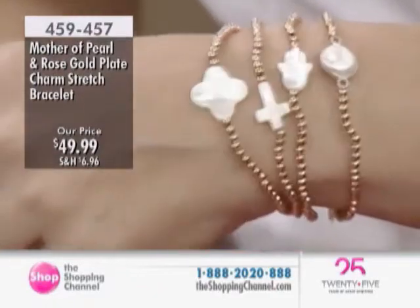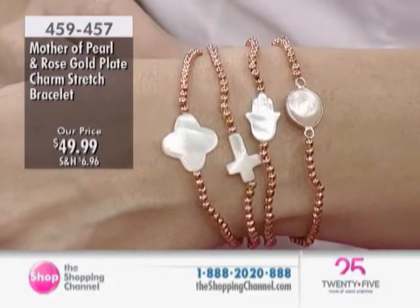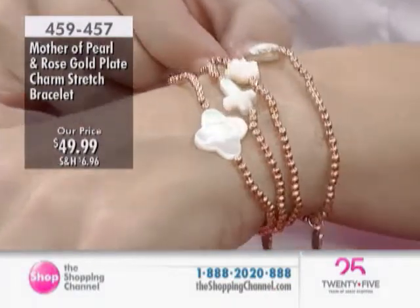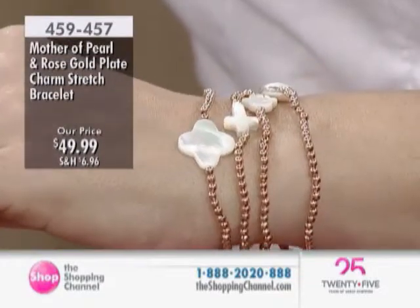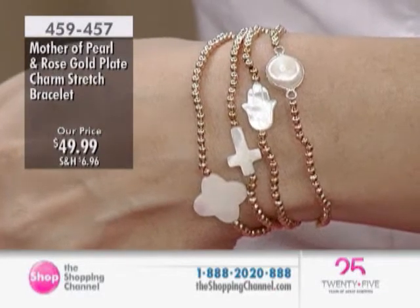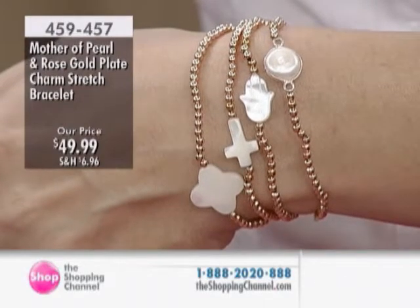We're seeing hamsa a lot. Why do you think that is? People are looking a lot for protection, for meaningful stuff to wear and put on. It's not like, oh, I'm just going to put it on not knowing what it's going to do. Hamsa is good protection, brings good luck. All the charms give you good luck — everything can help you bring that out.